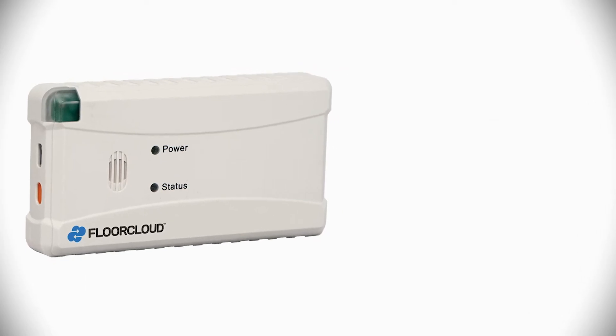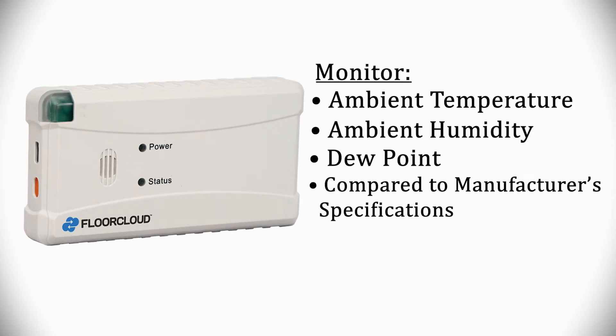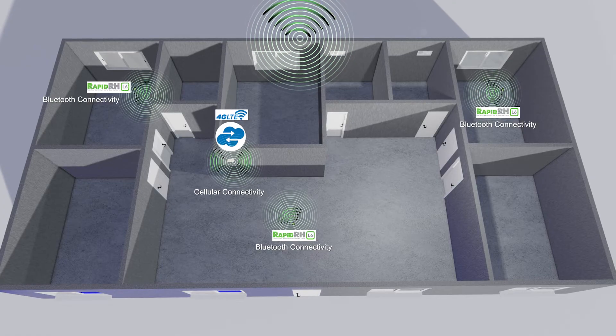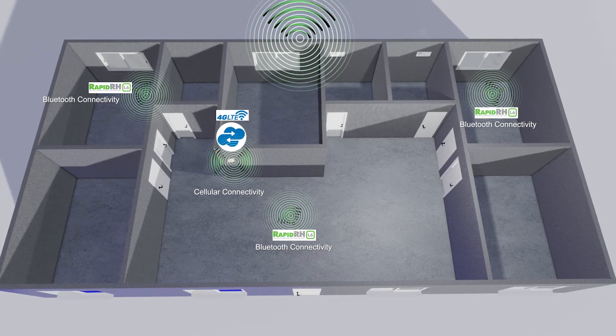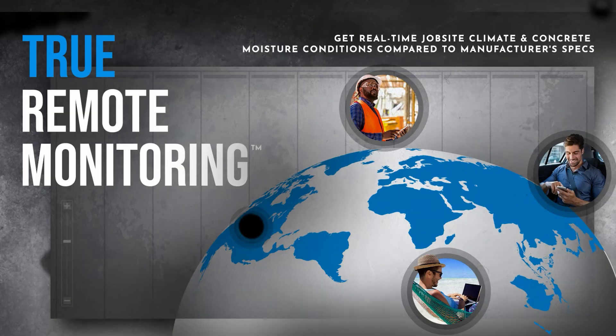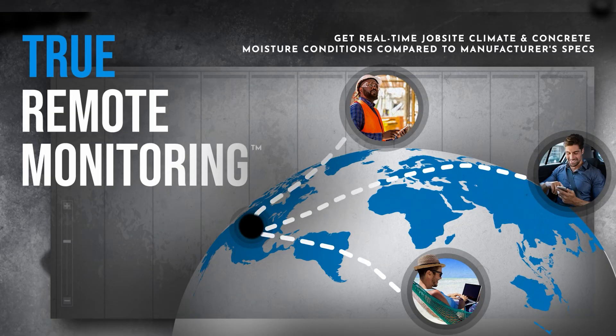FloorCloud is a technology platform that enables contractors to monitor, communicate, and store jobsite conditions in real time. With the True Remote Monitoring System, contractors are now able to monitor concrete and jobsite environmental conditions remotely from anywhere in the world with cellular connectivity.